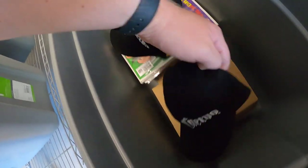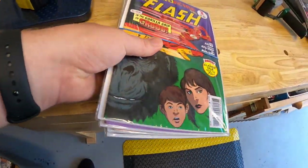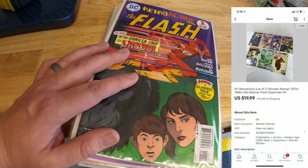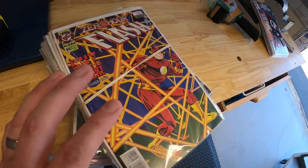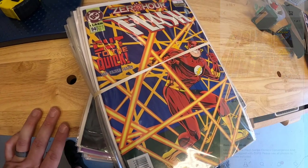Next are these retroactive comics — there are seven of them. They're kind of like flashback reproductions of ones from the 70s and 80s. These sold for $19.99 plus shipping. That same buyer also bought some comics here in F5: 23 Flash comics that sold for $24.99 plus shipping. Those are going to a repeat buyer who goes by JJ Sports Cards on YouTube. Thank you so much for your continued support — I hope you like those comics.